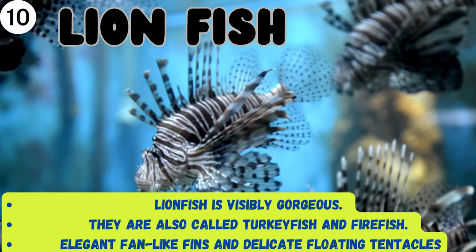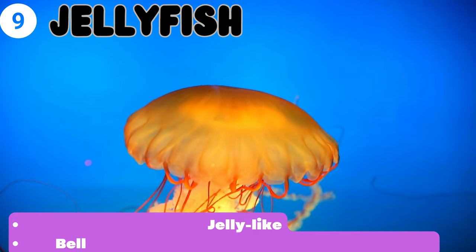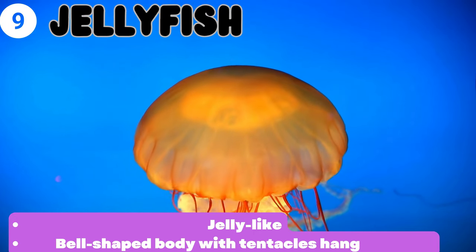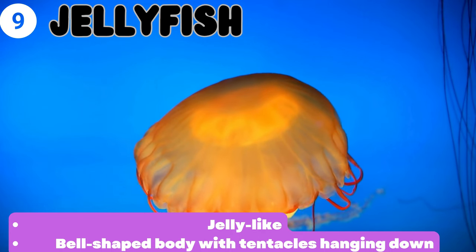And delicate floating tentacles. This is the jellyfish — they are jelly-like creatures, and their bodies are bell-shaped with tentacles hanging down.